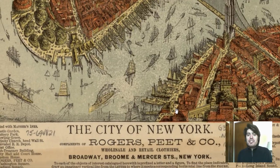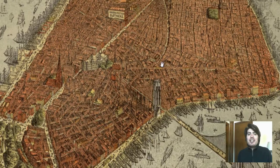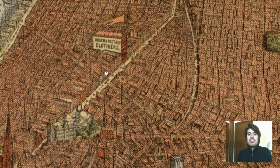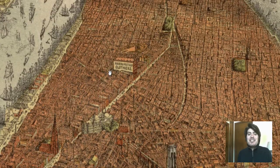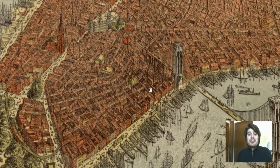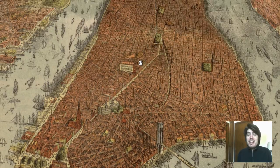Let's go to the bottom and investigate who made this map — the City of New York, Rogers, Pete and Company. What I like about this map, and I investigated this earlier, is they do a little bit of self-promotion. They show their company, Rogers Pete and Company Clothiers, and you know exactly where they are located. They essentially made this map a self-promotion, and I find these little characteristics really amazing in maps like these.